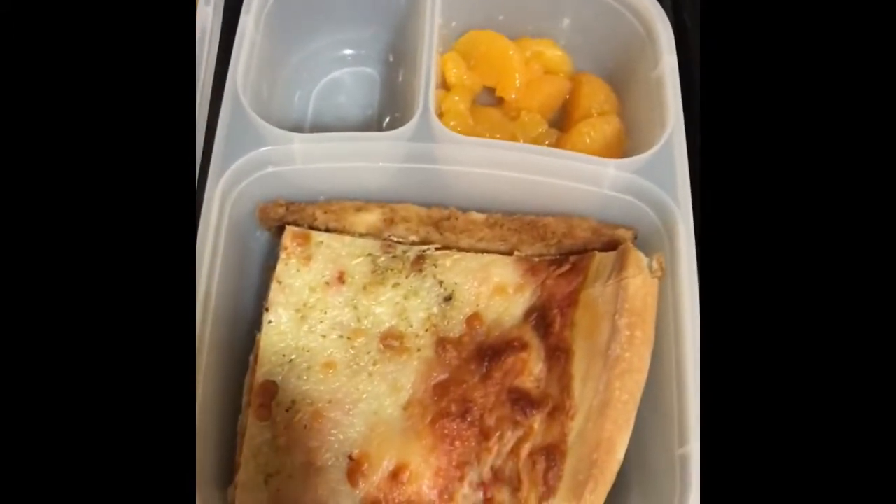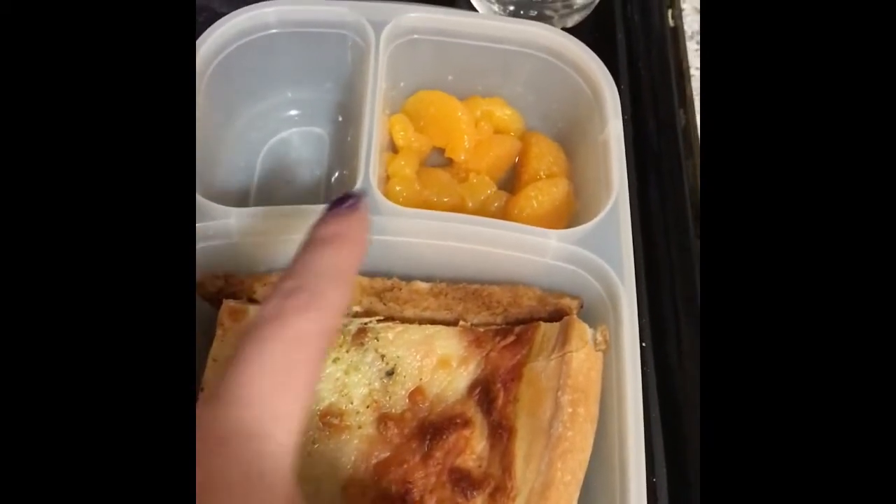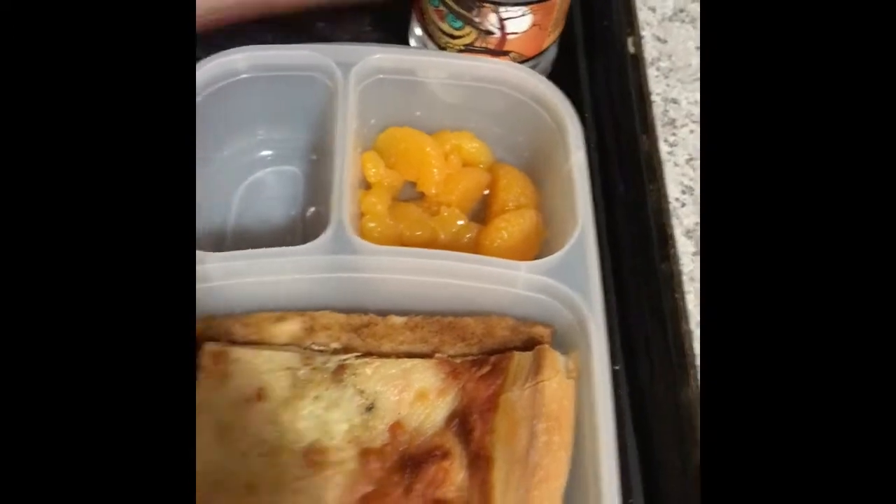And then this is my second grader. She's having a piece of cheese pizza, a jojo, some oranges, and a water with her lunch.